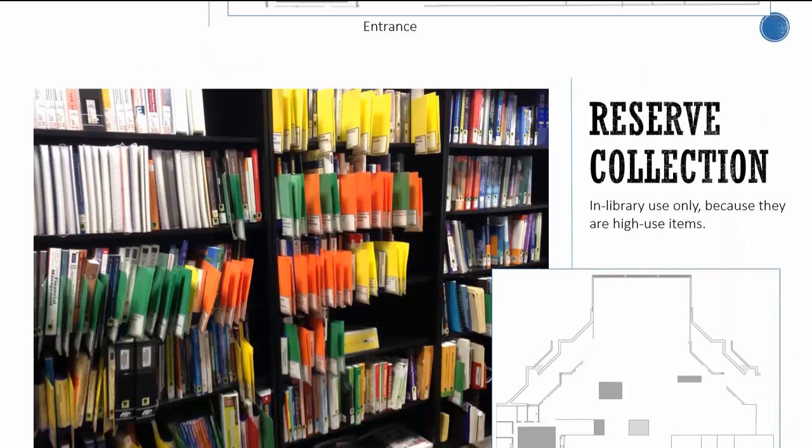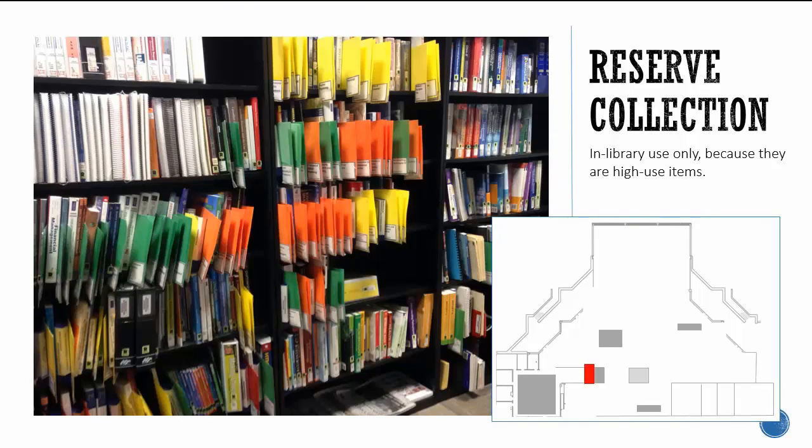The Reserve Collection is located behind the service desk. Resources in this section are reserved for in-library use only because they are high-use items, for example supplemental course texts.